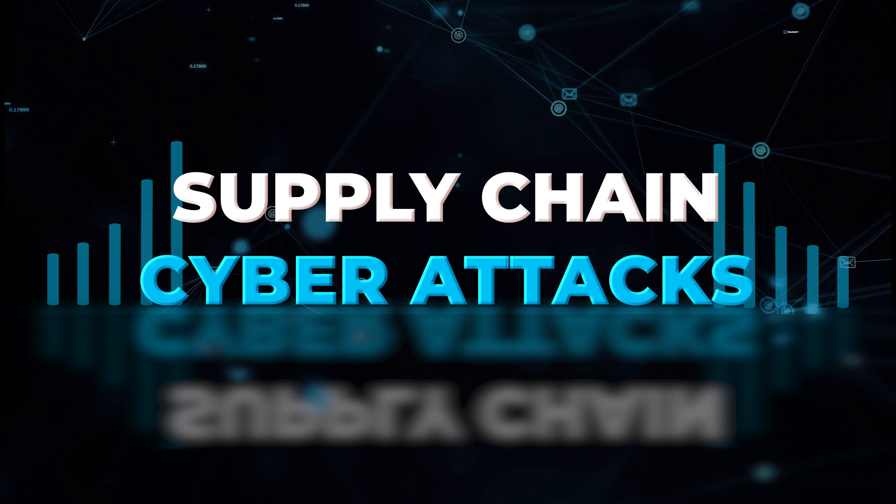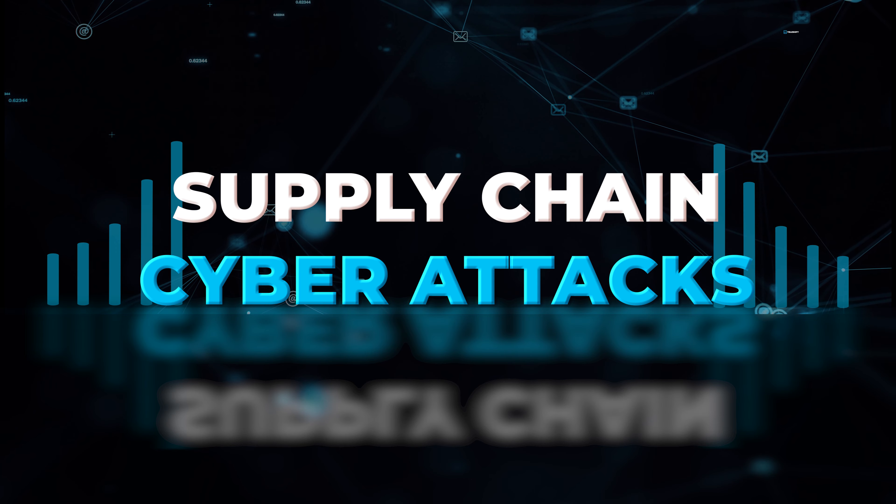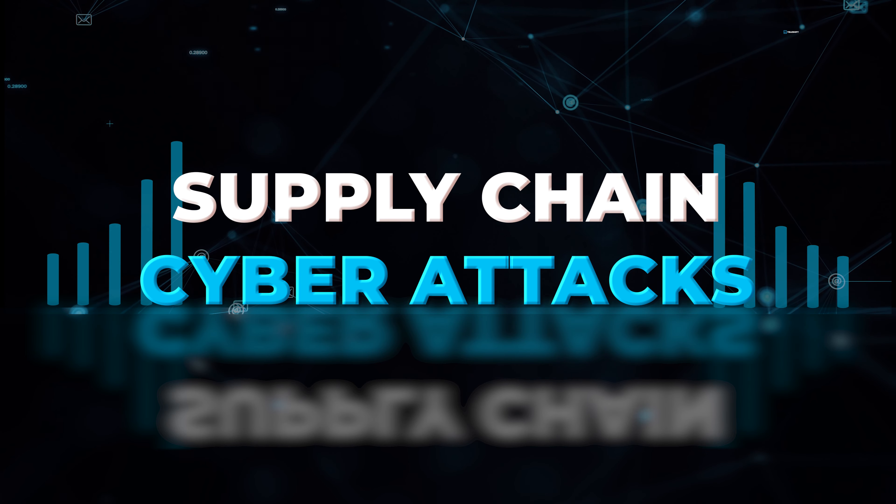A supply chain cyber attack is when an attacker utilizes a partner organization to access another organization's data within the supply chain.